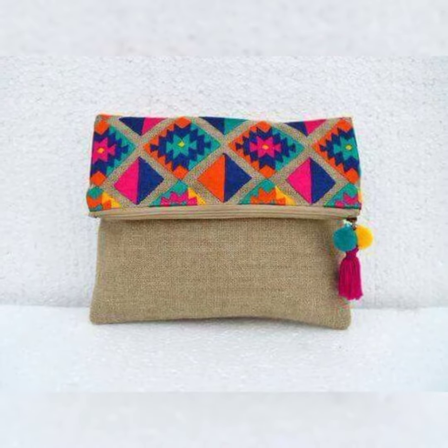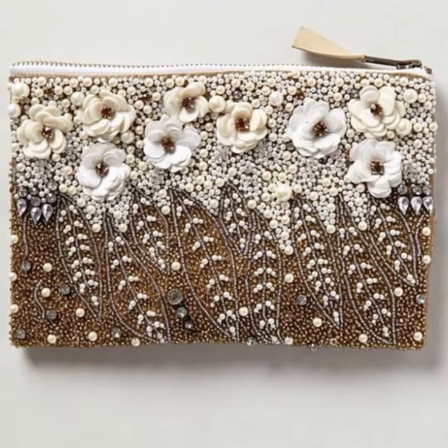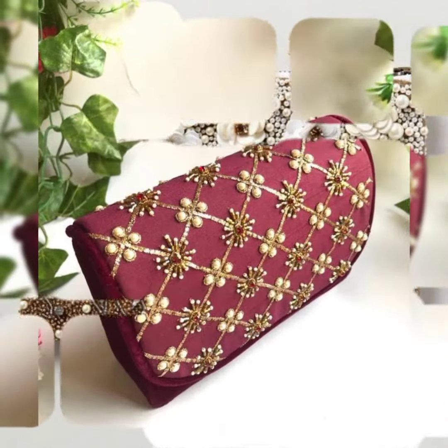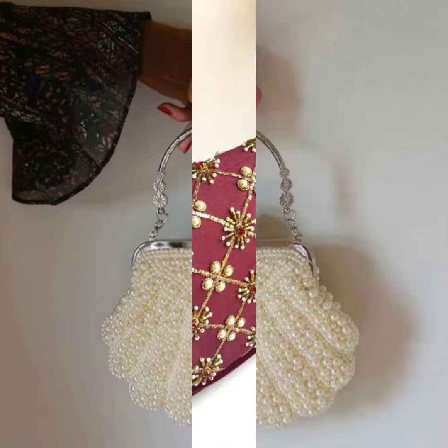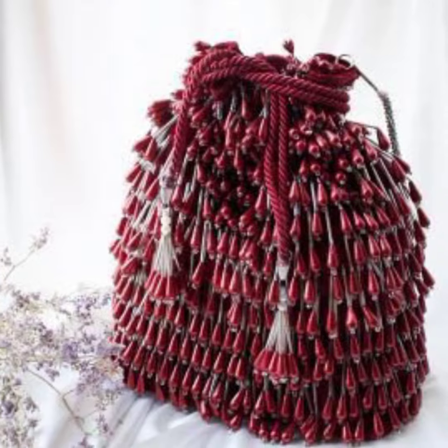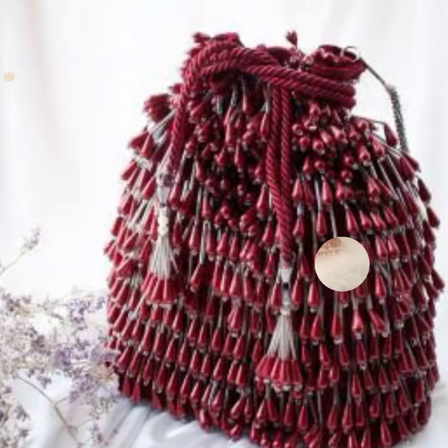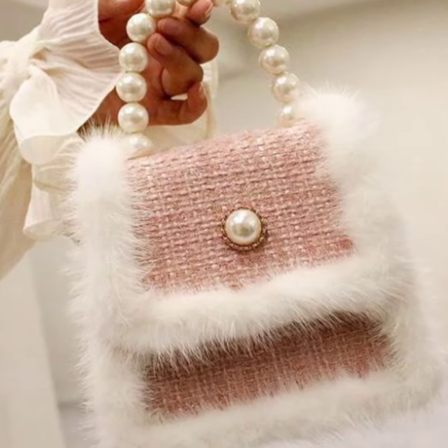Such types of bags bridals like in different functions. By watching my video, bridals can get different types of ideas about which types of bags to prefer for different functions. If you like my video, then please subscribe to my channel.